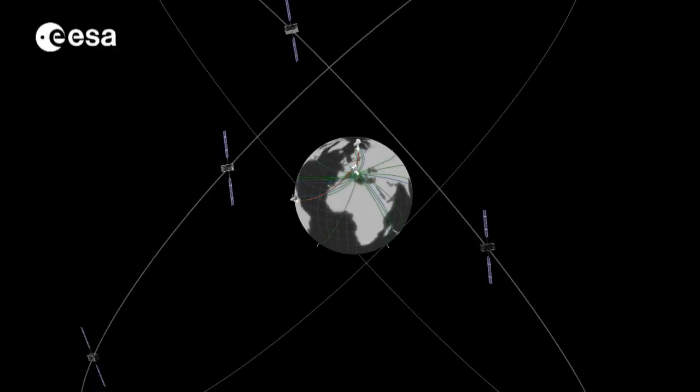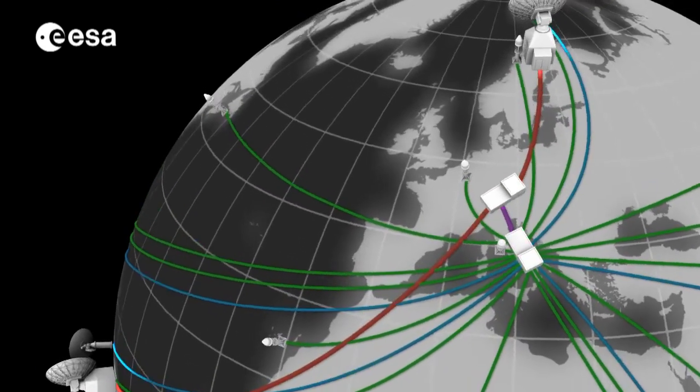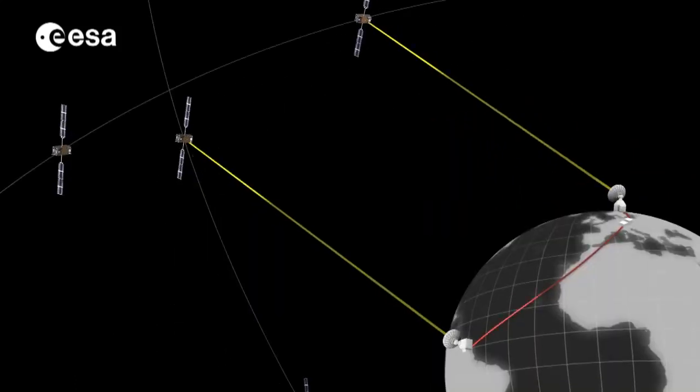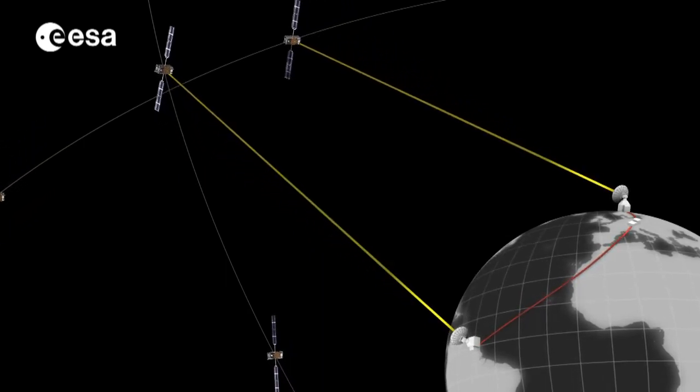With the four satellites in orbit, ESA has created a mini-constellation. Galileo is not only based in space, but it includes several elements on Earth, like a number of ground stations. These are required to receive the satellite signals and send timing messages to the satellites.